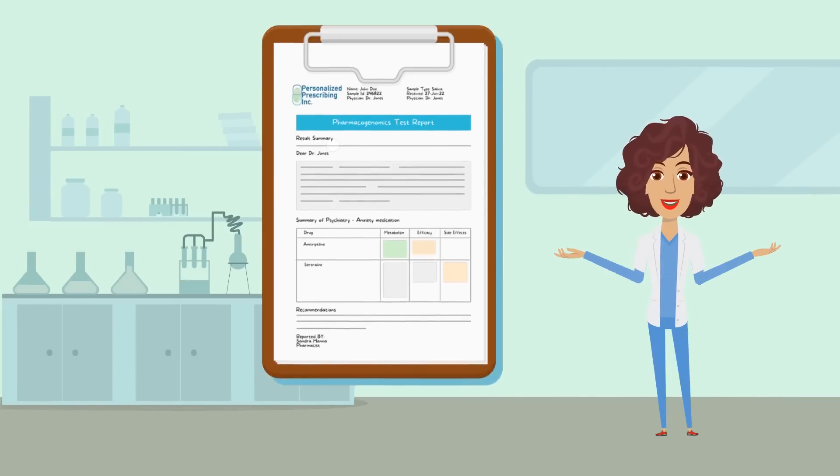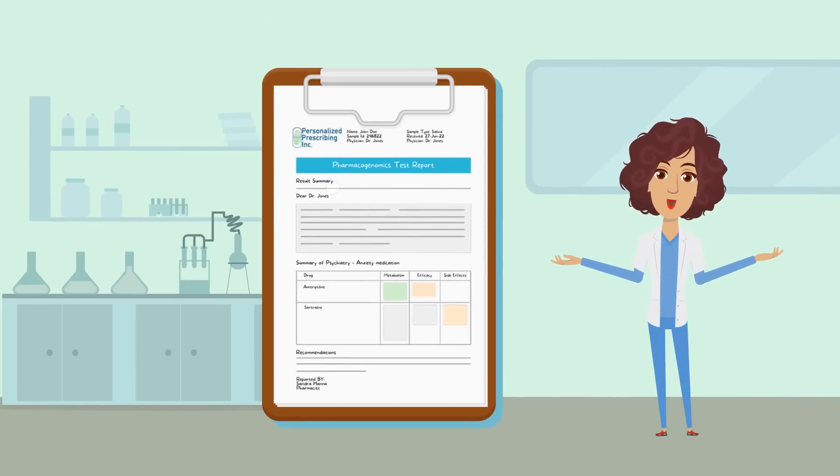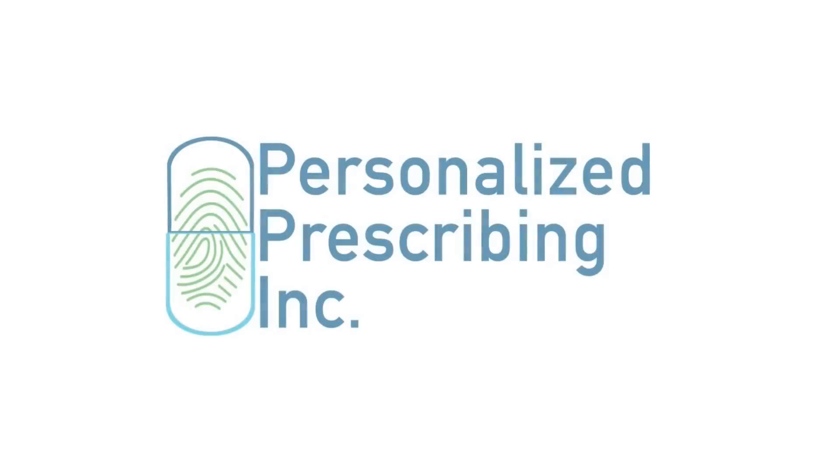At Personalized Prescribing, a pharmacist will carefully look into your results and will provide you with a concise yet comprehensive report with your recommendation. We have helped many, and we can help you too. Go to personalizedprescribing.com to get your test.